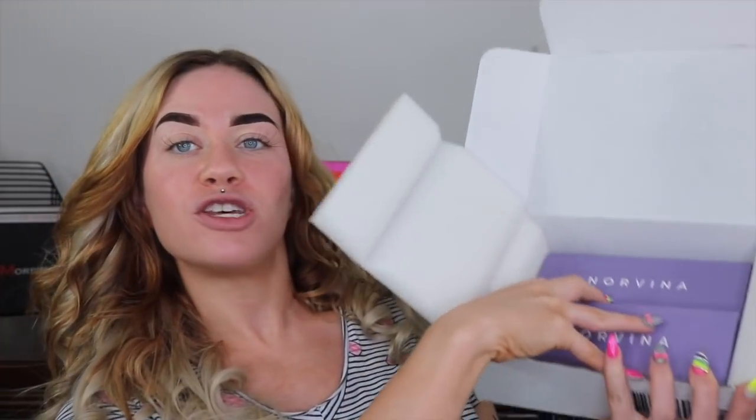Look what we got — we've got two Norvina palettes. You know what that means: one's going to you guys next month, so be on the lookout for that giveaway to start. I might even start it early. I'm just in a good mood — we are gonna be reviewing the Norvina palette today.